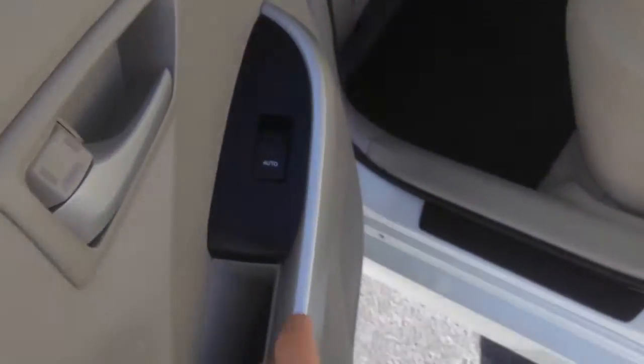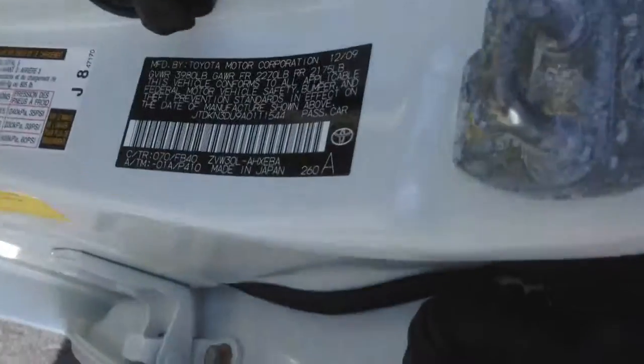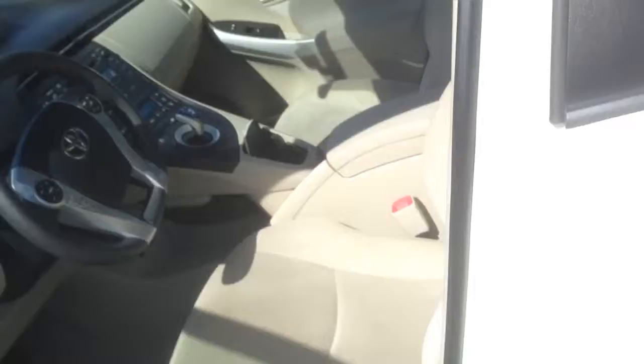One-touch auto in all the windows. The VIN number has been etched in all the windows. That's a good theft deterrent system Toyota came up with. Basically, it deters someone from just scratching a VIN number off — they'd have to take all the windows out.